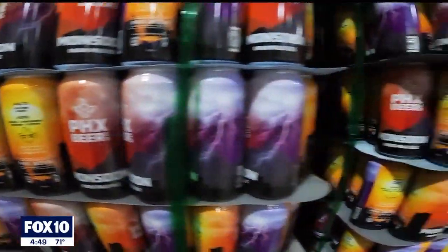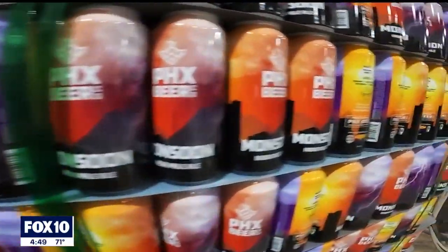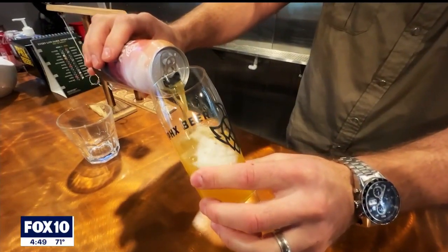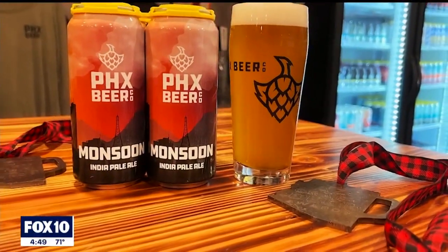We all wanted to be part of something that was towards the roots of Arizona and Phoenix, and we love this business. We get a lot of gratification out in the market seeing our beer out there.